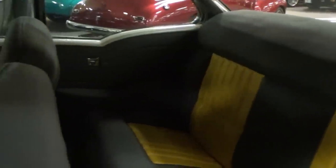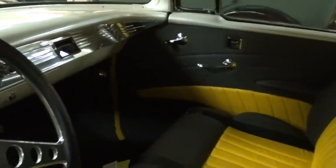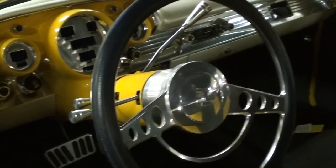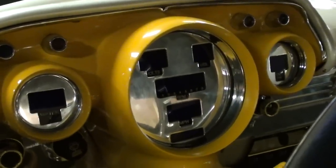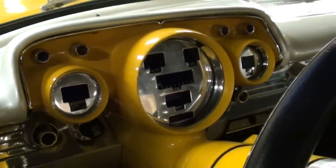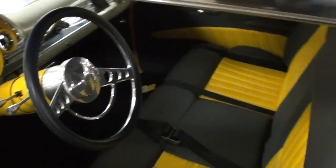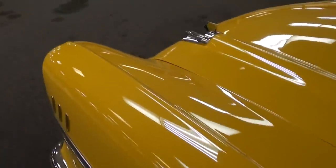The interior is all custom — it's got a two-tone yellow and gray scheme with a 50/50 split seat up front, matching door panels, and a steering wheel from Billet Specialties that looks really sharp. It also has a digital gauge package installed inside the original gauge pods. You can tell it's a freshly built car — it really does look like new.